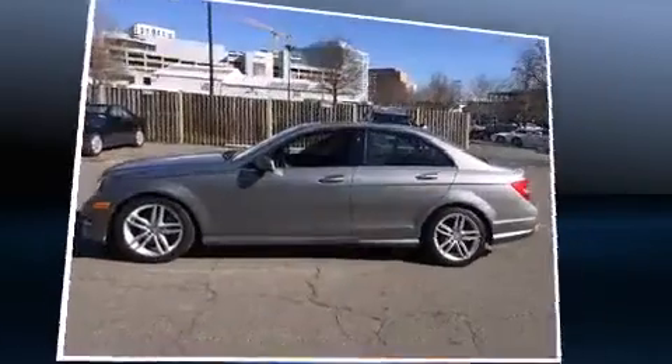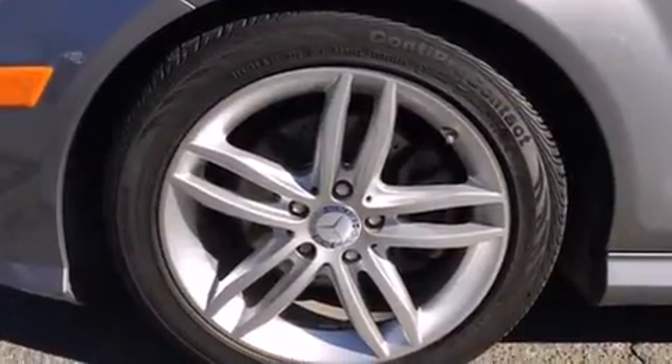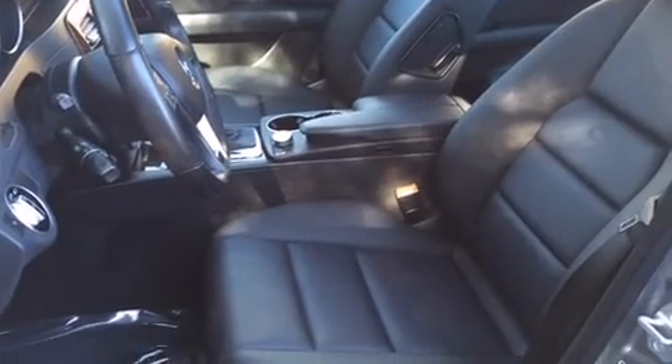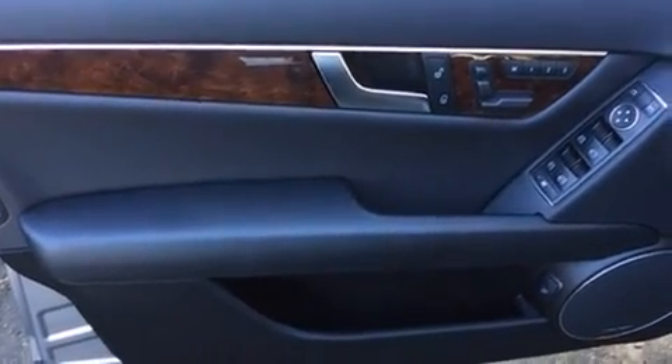Mercedes-Benz ensures the safety and security of its passengers with equipment such as dual front impact airbags, head curtain airbags, traction control, anti-whiplash front head restraints, a security system, and four-wheel disc brakes with ABS. Electronic stability control stands out as a technologically savvy innovation, keeping you better connected to the road.